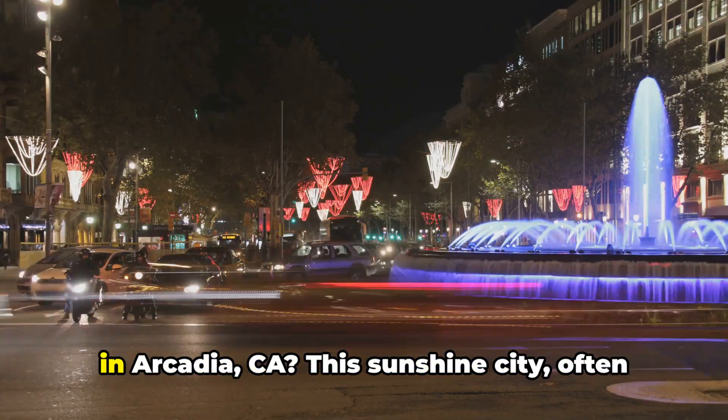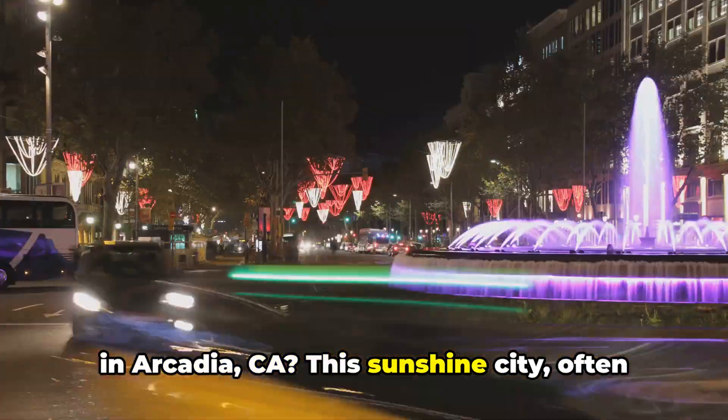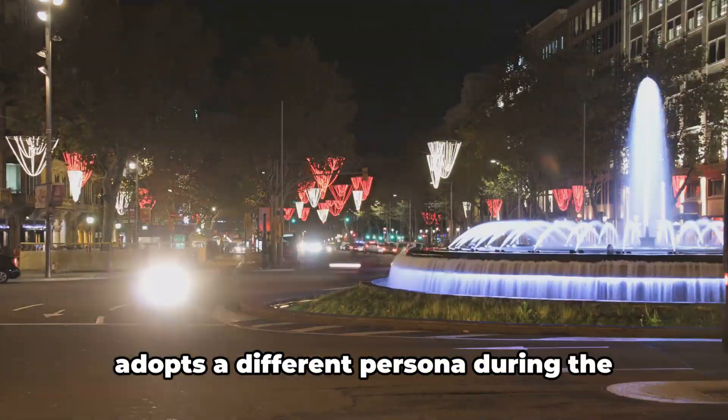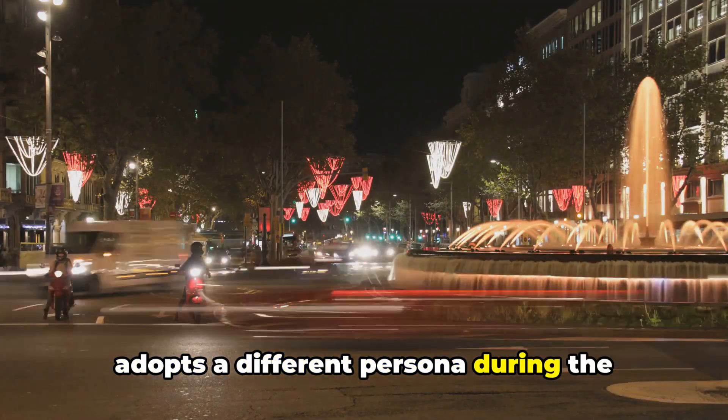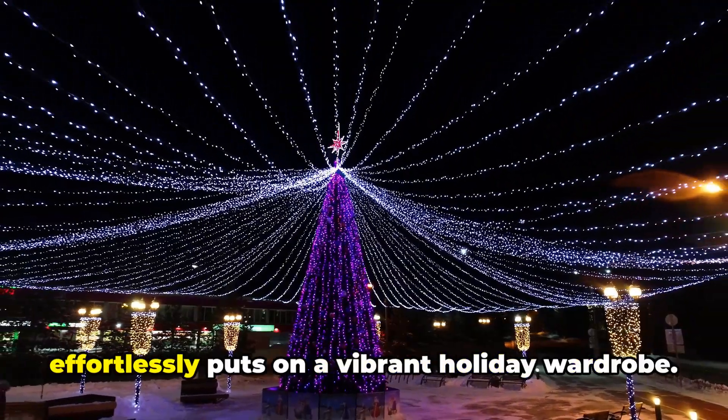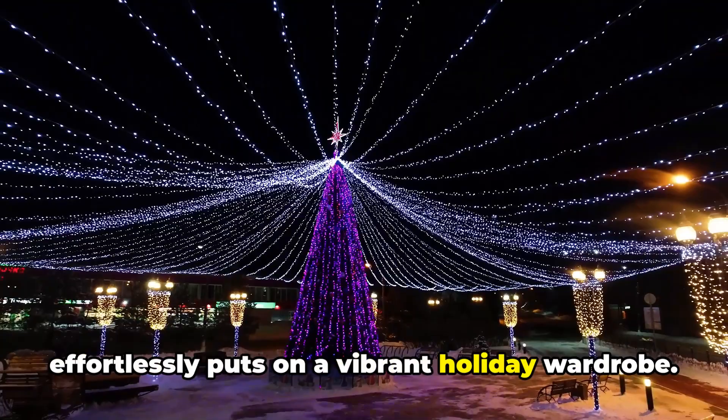Ever wondered what Christmas looks like in Arcadia, California? This sunshine city, often bathed in a golden Californian glow, adopts a different persona during the festive season. As the holiday season unfolds, Arcadia effortlessly puts on a vibrant holiday wardrobe.